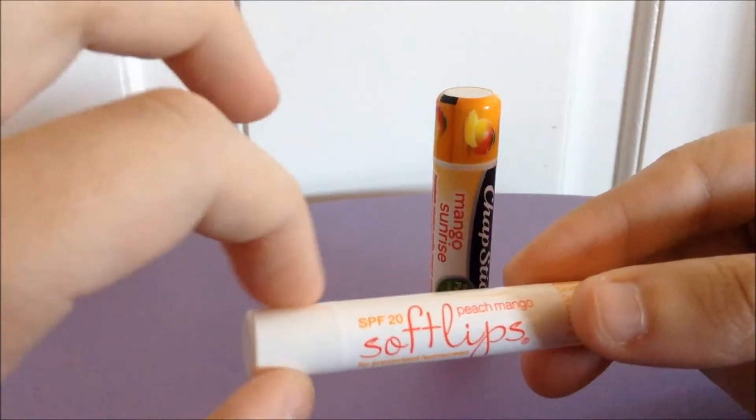The sturdiness factor — the ChapStick is very sturdy and I trust it to hold up in a purse. The Soft Lips I don't. It feels really flimsy at the back end, and I honestly thought I was about to break it when I first got it. I mistook the twisty wheel for the cap, and it was wiggly like that from the get-go, so it's definitely less sturdy.